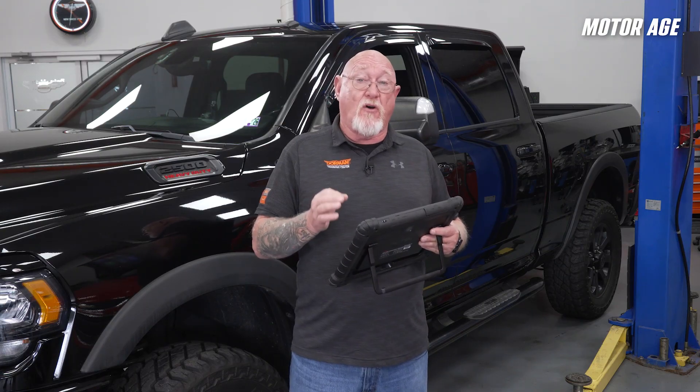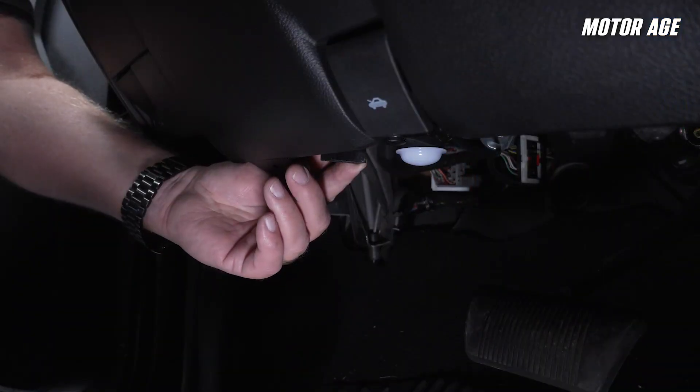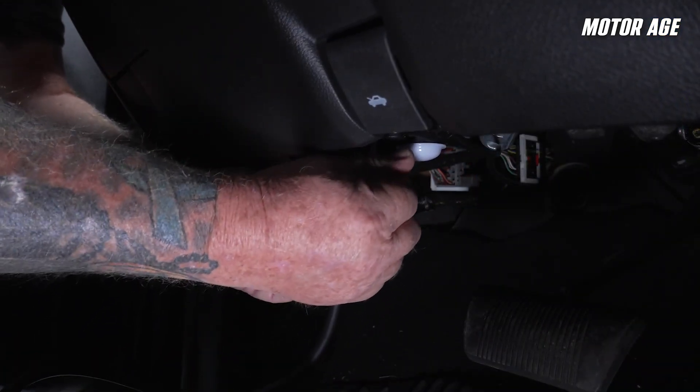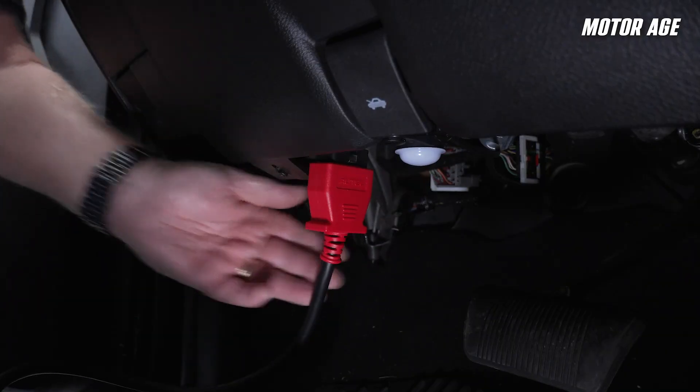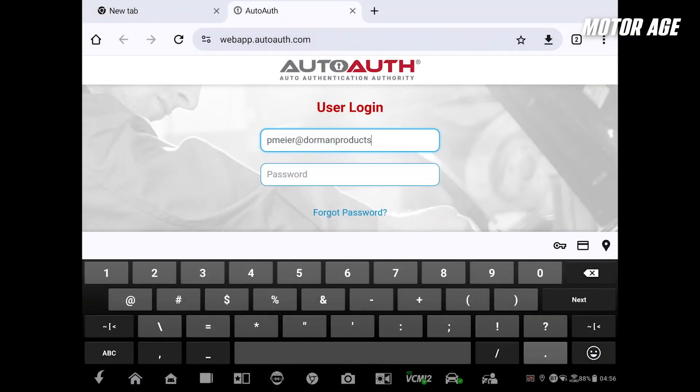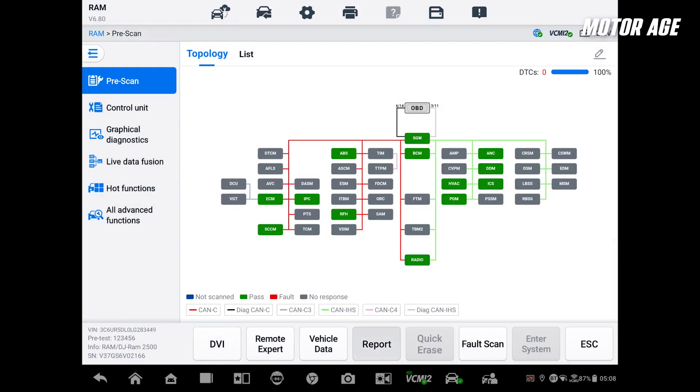Connect the tool to Wi-Fi, log into AutoAuth directly in the tablet's browser, and set up your account if you haven't already. Then plug in the VCMI 2 to the vehicle — it supports over 99% of vehicle makes and models, including those secure gateway module-equipped ones. The Ultra S2 detects the gateway, authenticates via AutoAuth in seconds, and boom — you're in.